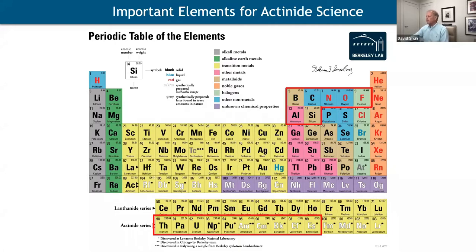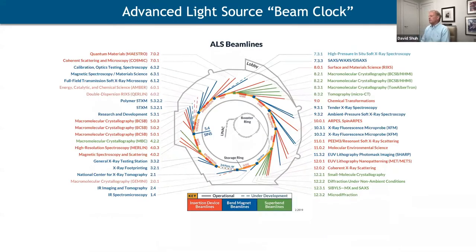The ALS is primarily a soft X-ray source but also has hard X-rays, tender X-rays, and really optimizes the soft X-ray range — though it doesn't mean it doesn't have world-class photons up to 30 kilovolts depending on the beamline. There are over 40 beamlines at the ALS doing a range of work, and we use many of them for different purposes in actinide science.